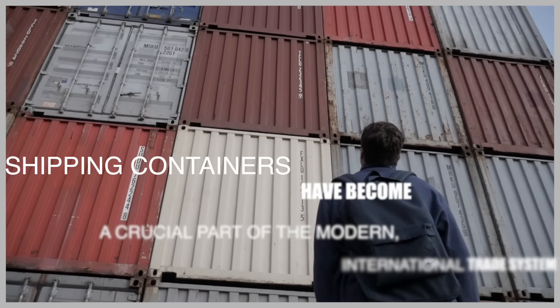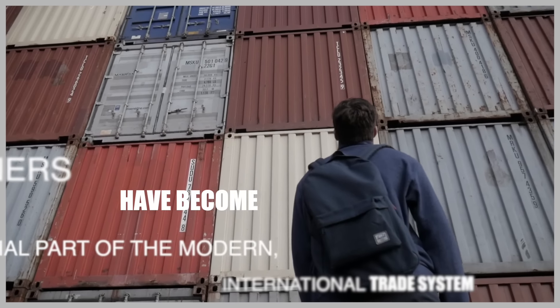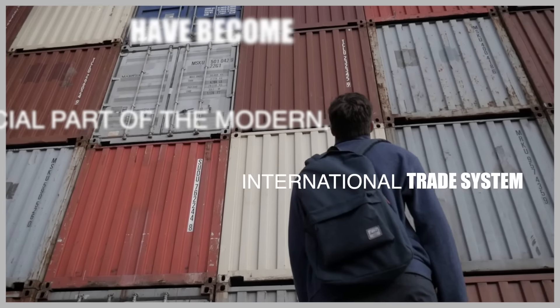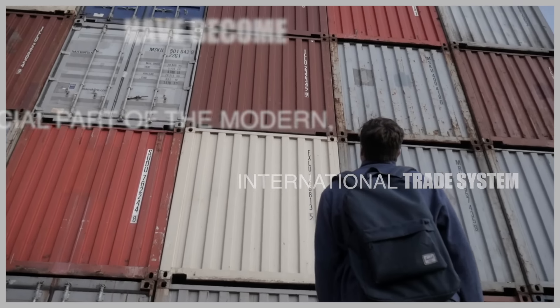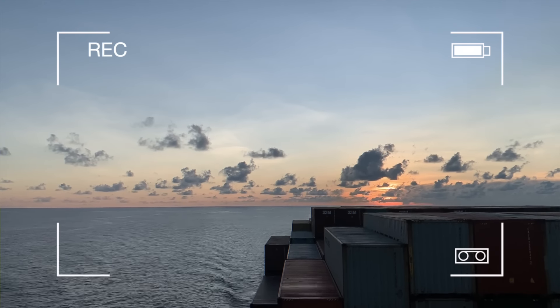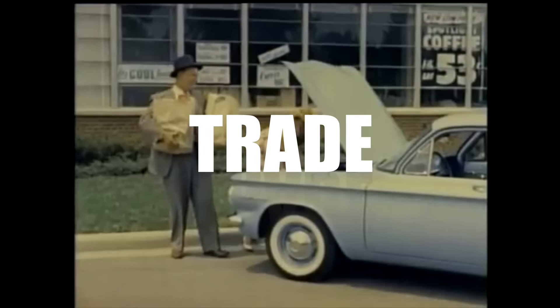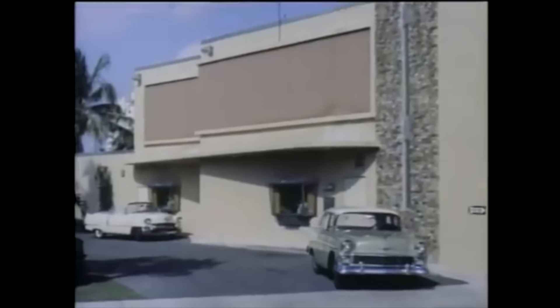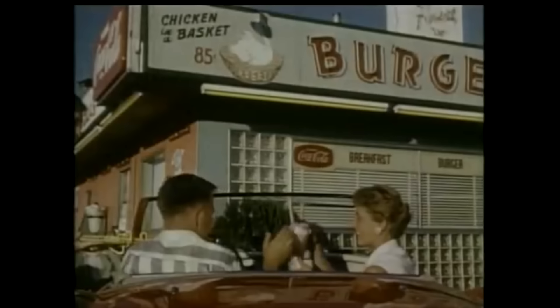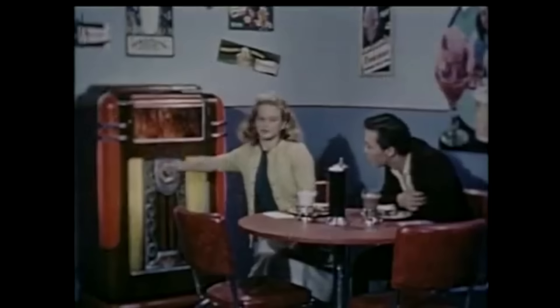Shipping containers have become a crucial part of modern international trade due to their efficiency in securely transporting goods across long distances. They allow easy loading and unloading processes, protect the cargo from external elements, and can be sealed and tracked to ensure the security of goods during transit. The use of shipping containers revolutionized global trade by enabling a faster and more efficient way of transporting goods, and their standardization has made the logistics of shipping much more streamlined and economical.